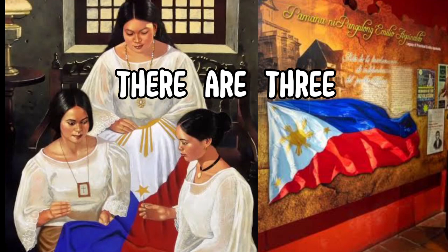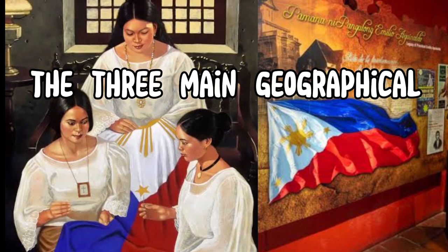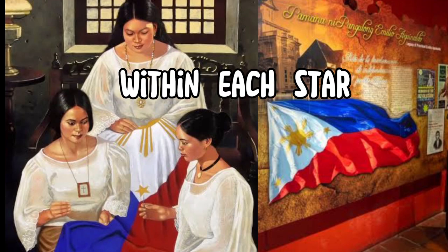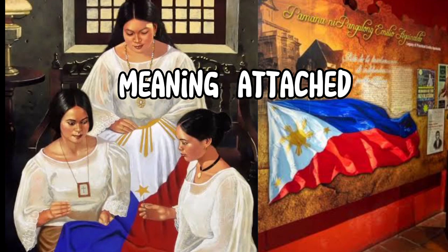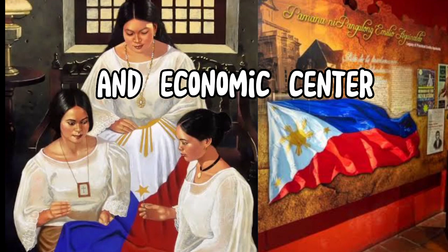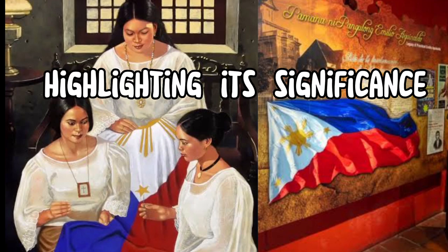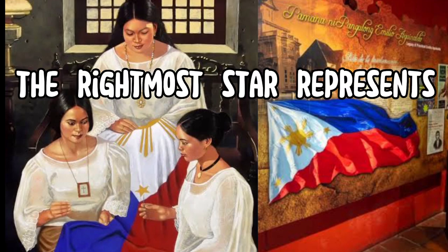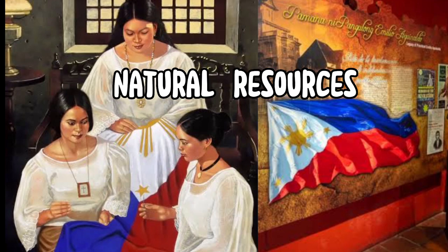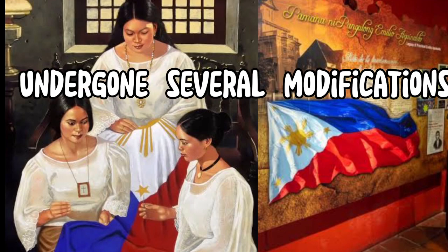Inside the triangle, there are three five-pointed stars positioned at each vertex. These stars represent the three main geographical regions of the Philippines: Luzon, Visayas, and Mindanao. The leftmost star symbolizes the province of Luzon and its role as the political and economic center of the country. The middle star represents the Visayas region, highlighting its significance in Philippine history and culture. The rightmost star represents the province of Mindanao, symbolizing its rich natural resources and cultural diversity.